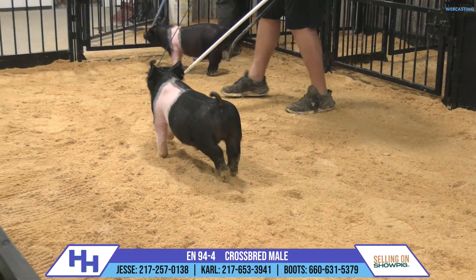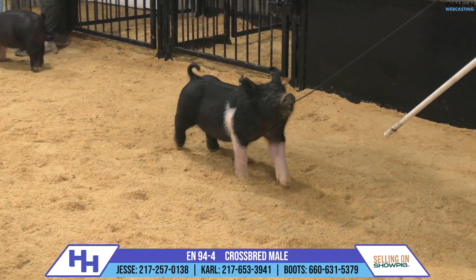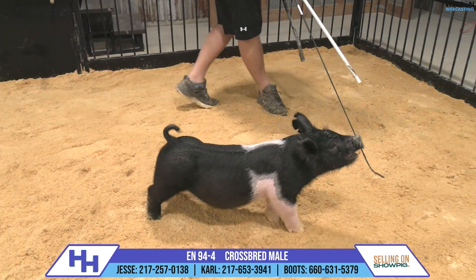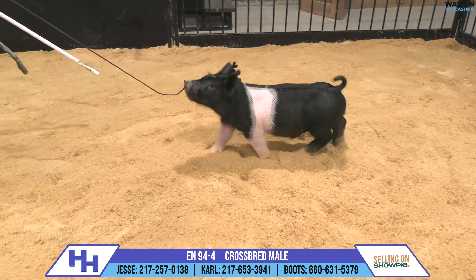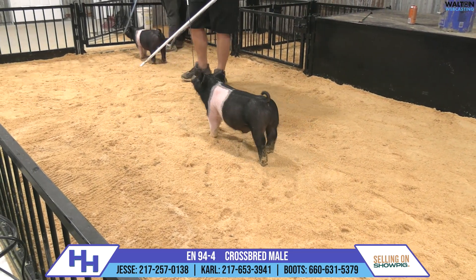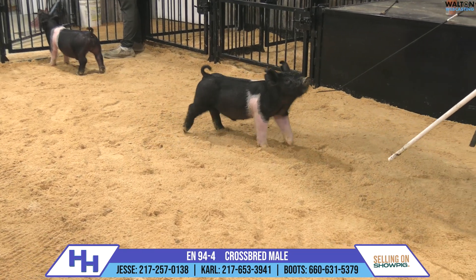No doubt to me, this is one that looks great — though we're a long ways away from a lot of target shows. It'll be interesting to see how this one feeds and matures, and where he ultimately ends up, or how long you can stretch him if you wanted to. When they're built like this, you've probably got a lot of flexibility in how you handle that process. Regardless of where his end point is, this is a very high quality show pig.